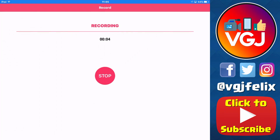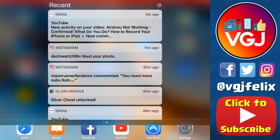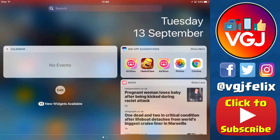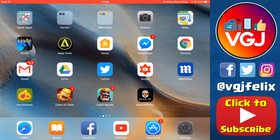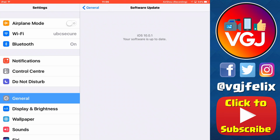Now I haven't done any tests on gameplay yet, but we can now confirm that Airshow will download, will install and it will start recording. Date check — Tuesday the 13th of September. And if we go to the Settings, there it is — iOS 10.0.1 installed.